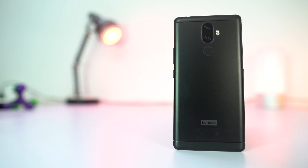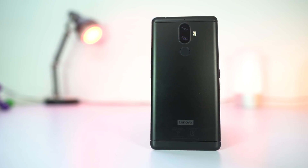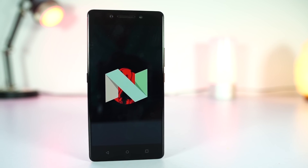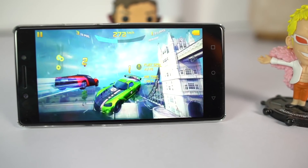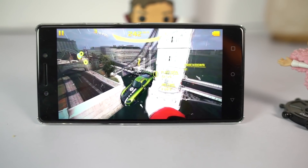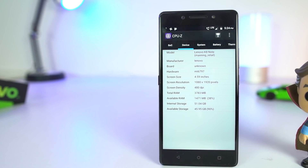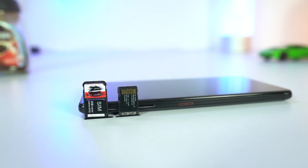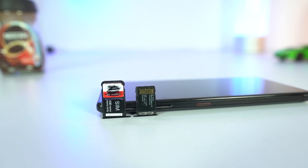Now the next phone in the list is Lenovo K8 Note. This is probably the most media-centric phone. It comes with a Helio X23 processor and the same stock Android based on 7.1.1. It has more raw performance than any other phone I just mentioned. It comes in 2 variants with 3GB and 4GB of RAM — always go with the 4GB variant. Even this phone comes with a dedicated SD card slot, so that's an added advantage if you like to store a lot of content on your phone.